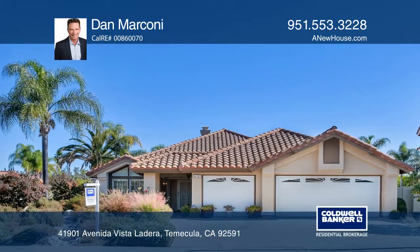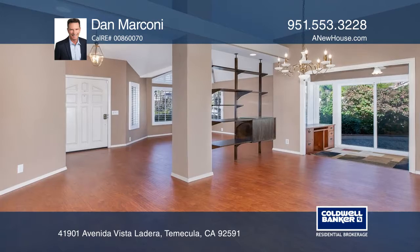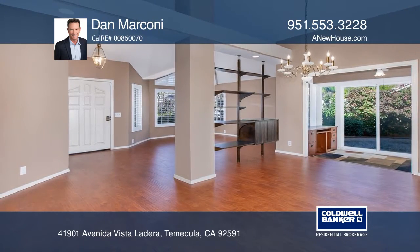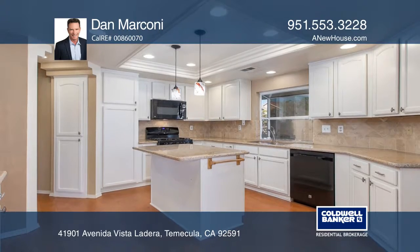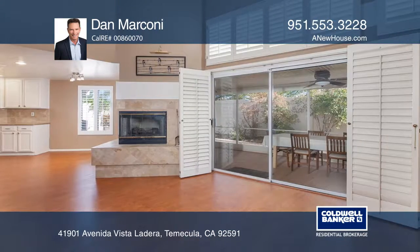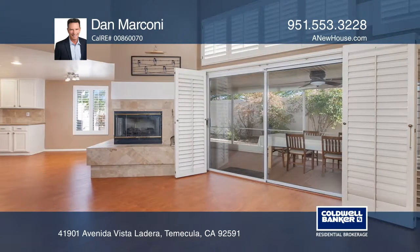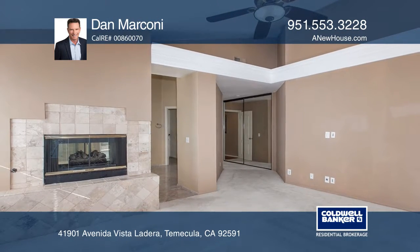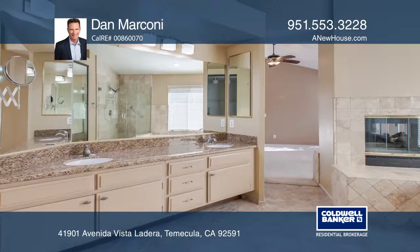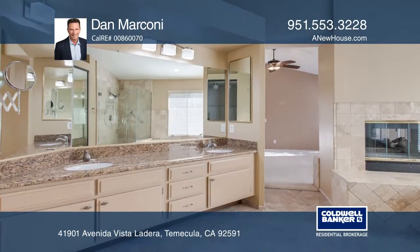Located in an established neighborhood, this single level home offers three bedrooms, two baths, and over 2,000 square feet of living space. The flowing floor plan features laminate wood floors, plantation shutters, and vaulted ceilings. You'll find granite counters and travertine tile throughout the upgraded kitchen and baths, as well as a dual sided fireplace in the master suite.